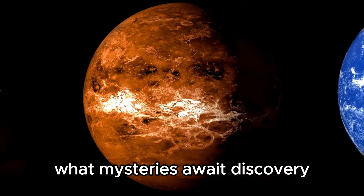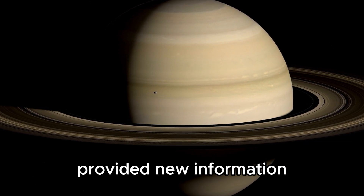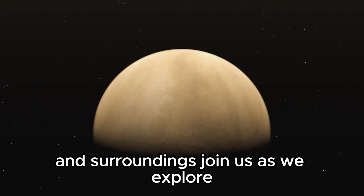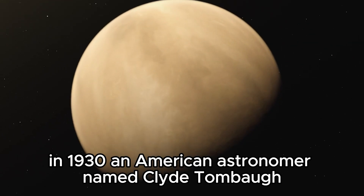What mysteries await discovery in NASA's images of Pluto? Have these remarkable images provided new information on Pluto's intriguing composition and surroundings? Join us as we explore the first real pictures of Pluto that were leaked in 1930.